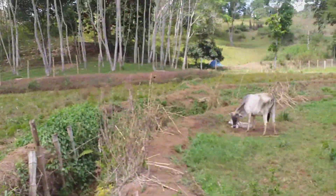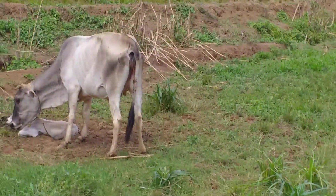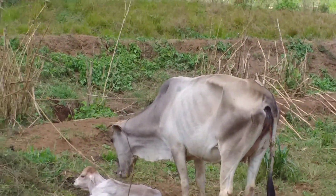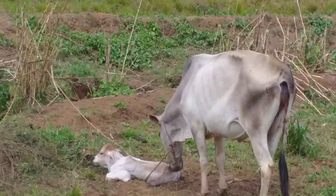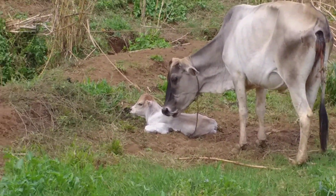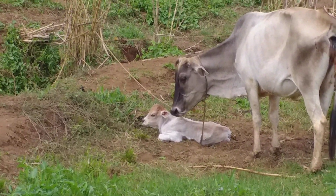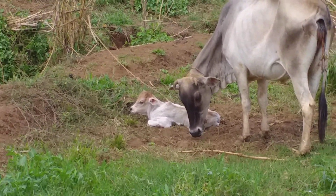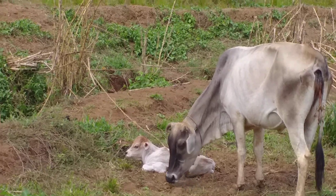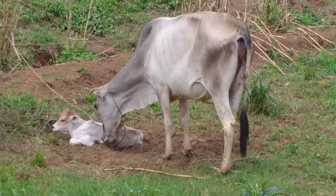I noticed there's a cow right over here. It looks like it just gave birth because it's got some placenta-type stuff hanging out of its hind area, and it's got the baby cow over there. It looks like it's not even standing up yet, so it's kind of cool to see the mommy and the baby cow.